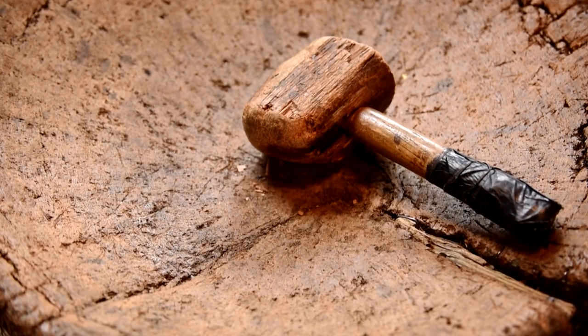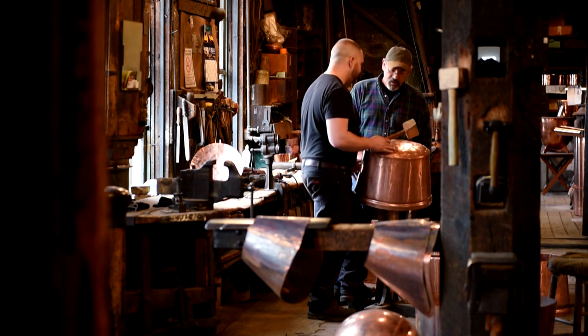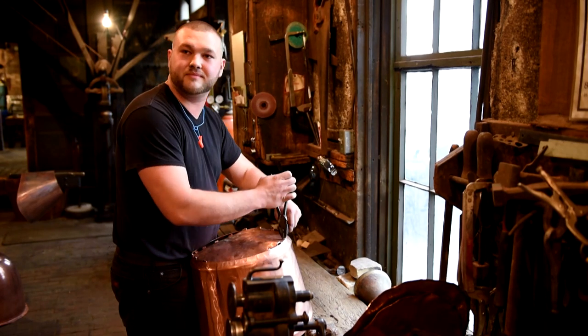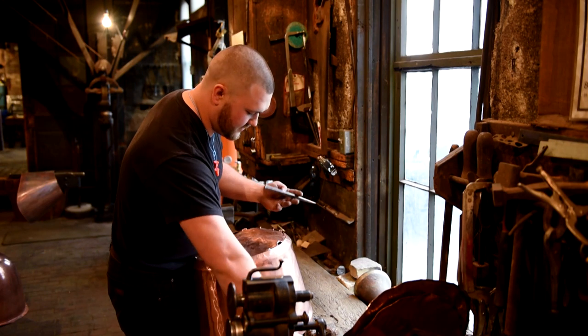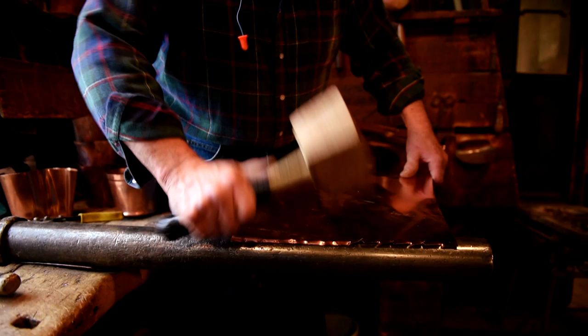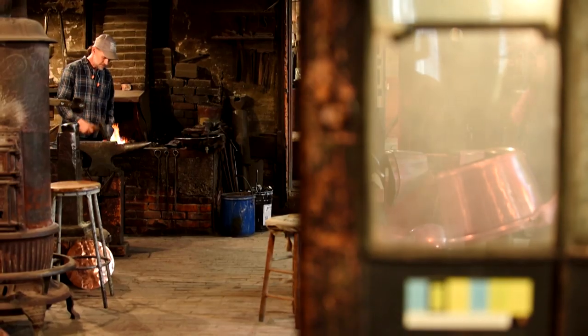Coppersmiths are a rare and dwindling breed. For Steve and Rex, it was time to share their combined 70 years of experience with a new employee, a young man named Sam. You just try to watch and teach a person that's trying to learn, and hopefully their mind is in the same area that yours is. There's no real type of training for it — Steve and Rex show me, then I just have to pick up as I go. As far as we know, there isn't anybody in the United States still doing copper work the way we do. We kind of feel like dinosaurs — the last of the line — but we're keeping the history going.